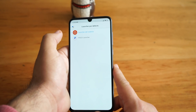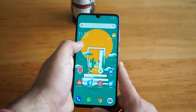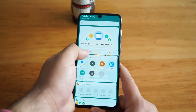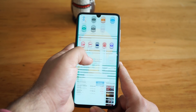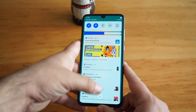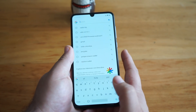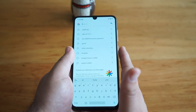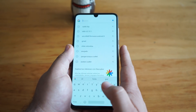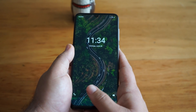Ahora vamos a cambiar al launcher propio que tiene Xiaomi cuando compramos directamente el dispositivo. En este caso no tenemos un launcher de aplicaciones, pero eso se soluciona fácilmente utilizando el Pocophone launcher de Xiaomi. Tenemos algunas opciones disponibles y en general la experiencia es muy similar. En cuanto al lector de huellas, es bastante rápido y funciona sin ningún problema la mayoría de las veces. Si tienen las manos mojadas o con aceite puede costar un poco más, así que hay que asegurarse de tener el dedo limpio.